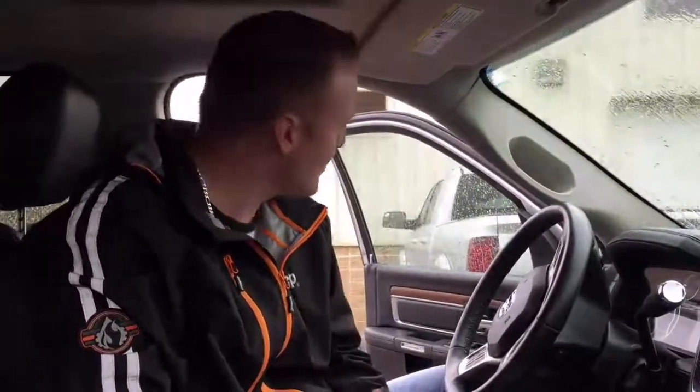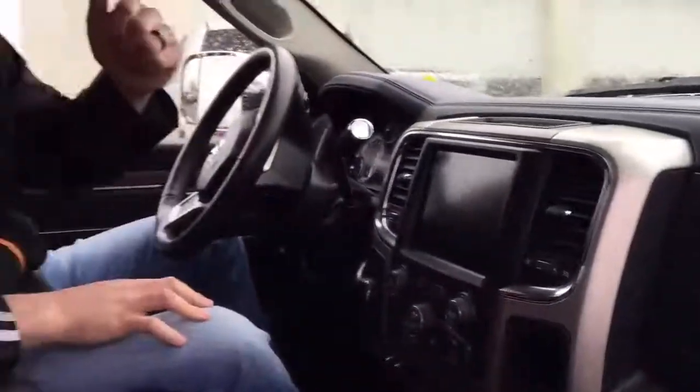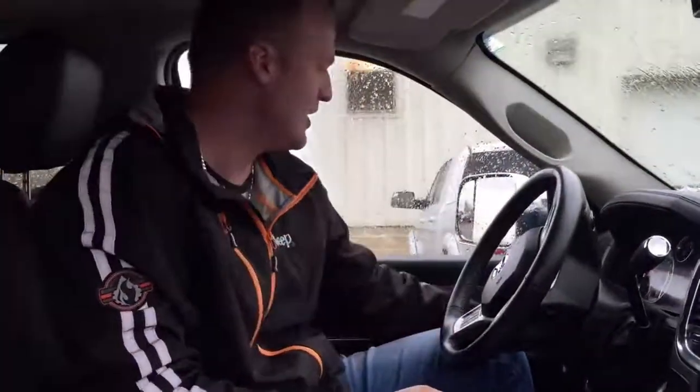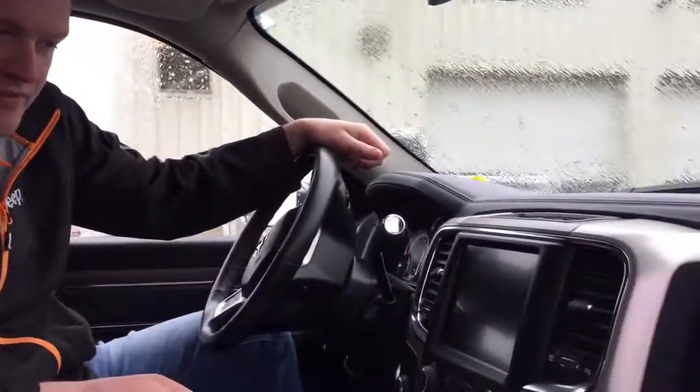Check out this interior. Heated and cooled seats, heated steering wheel, exhaust brake for all you guys towing trailers, auto headlamps, and an 8.4 inch touchscreen. Just a really nice setup in here.